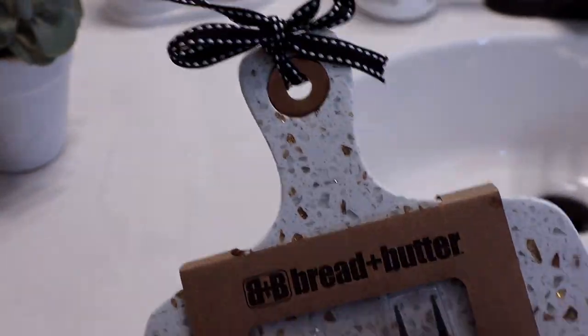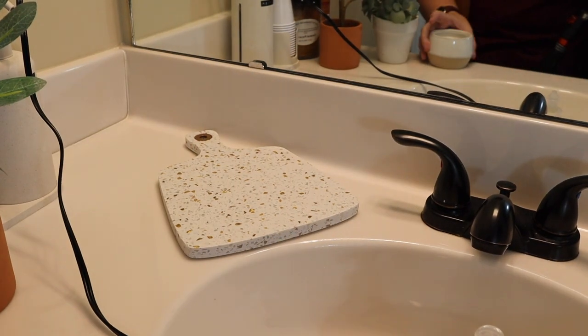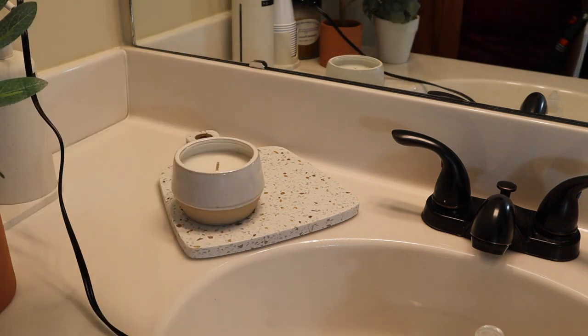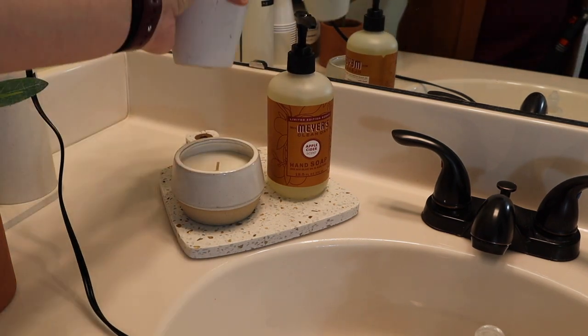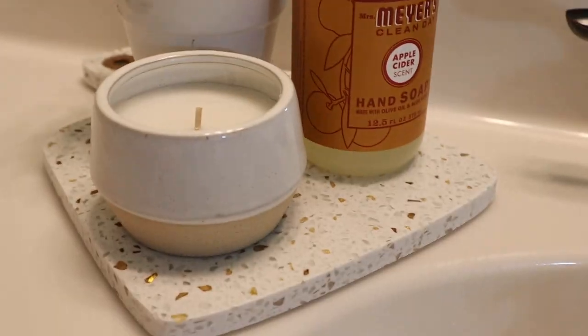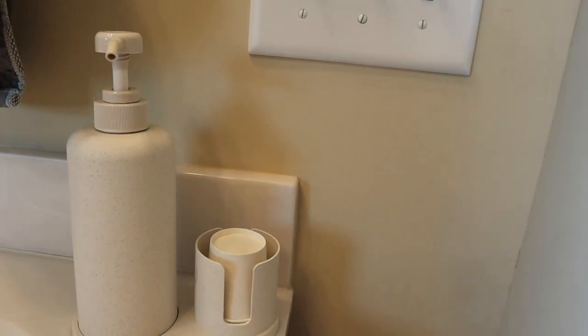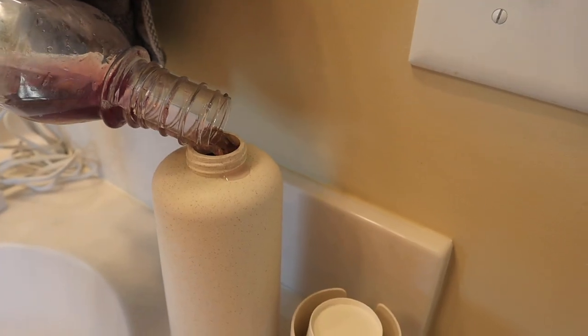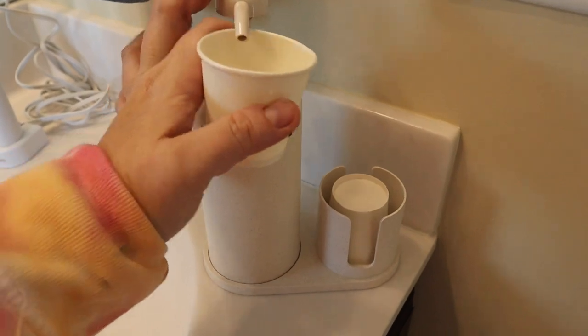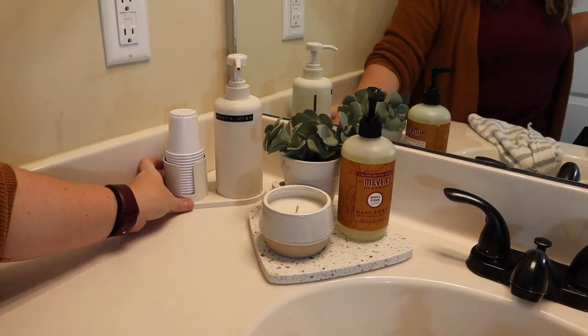I'm not really the girl that's going to cut up bread and butter and serve it to somebody on a platter, but whenever I saw this at Home Goods I was like, this will be cute in my bathroom, so I bought it. This mouthwash container is from Target — I'll link it down below. I was so excited to find this for ten dollars because my kids get mouthwash everywhere, all over the sink, all over everything.